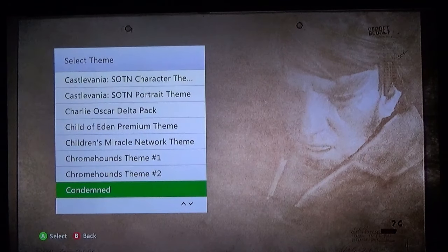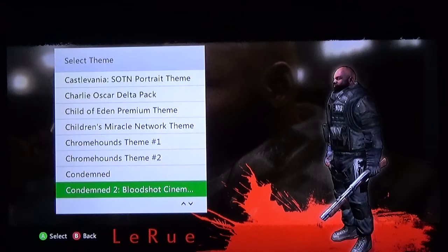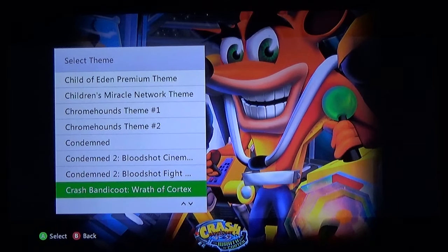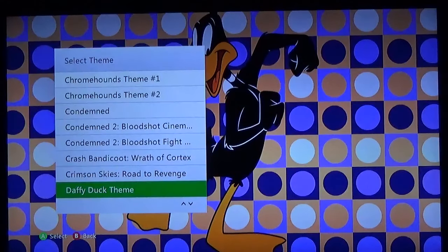Condemned — I was a little bit disappointed, I was hoping for a bit more. Bloodshot cinemas, it's not bad. If you enjoy nightmares this is a great one to put on. Crash: Wrath of Cortex — I believe when you buy this you also get a free gamer picture, so it's not a bad choice especially if you're a big Crash fan. This fantastic theme — Crimson Skies — is a fantastic game if you have not played it, definitely worth giving a try if you enjoy aerial combat games.